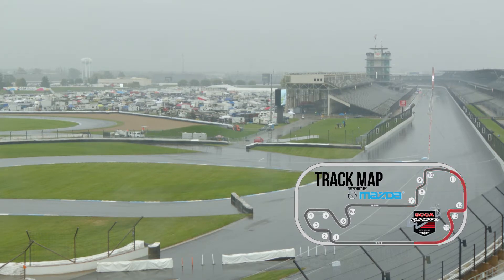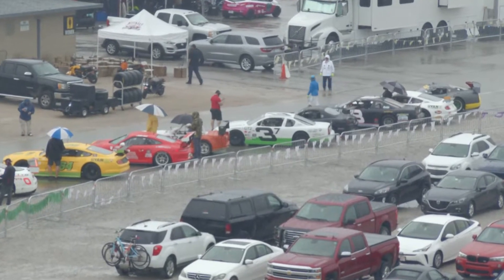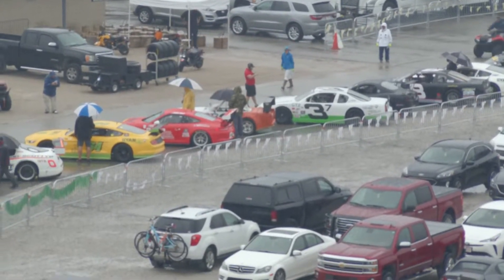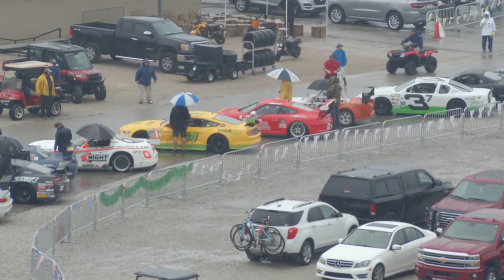A lot of these drivers haven't seen this track in the wet — they're going to see it that way today. There was some rain early in the week for some testing, but all of the qualifying days were bright sunshine and cool temperatures. This will be the first time some of these drivers have experienced this track under wet flag conditions.